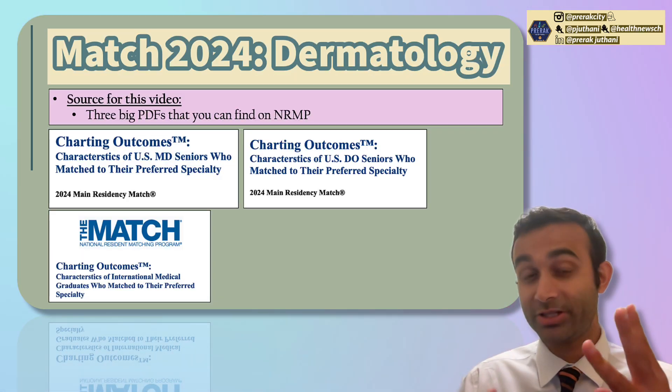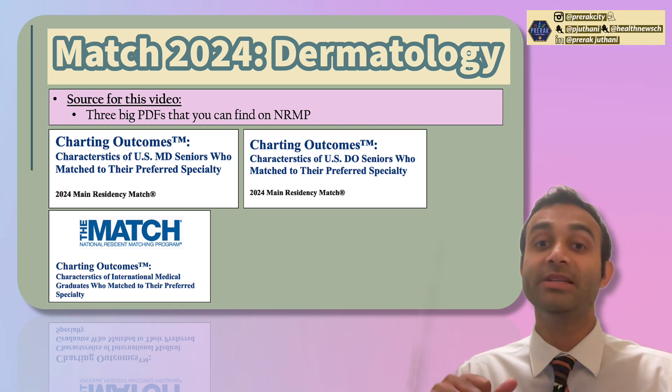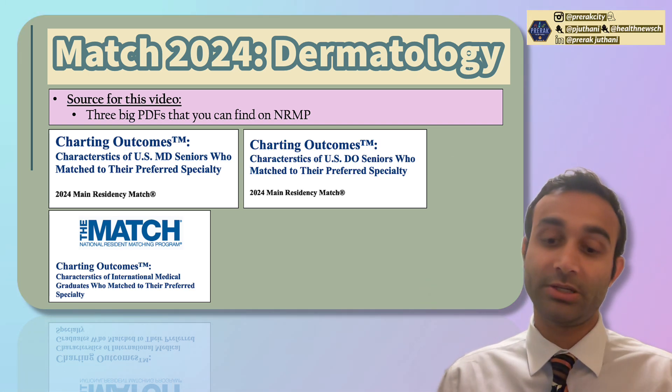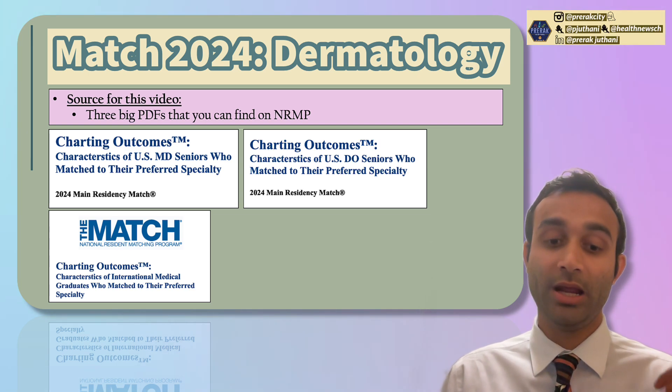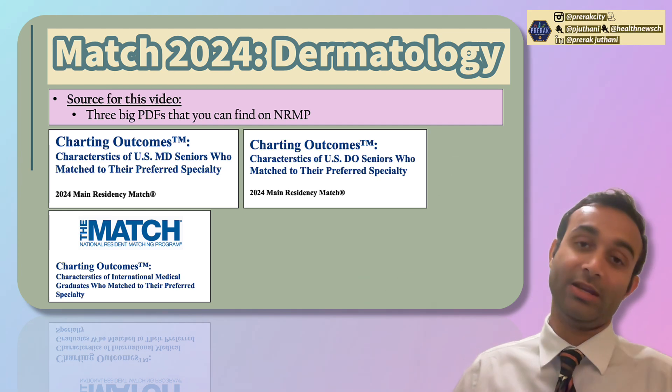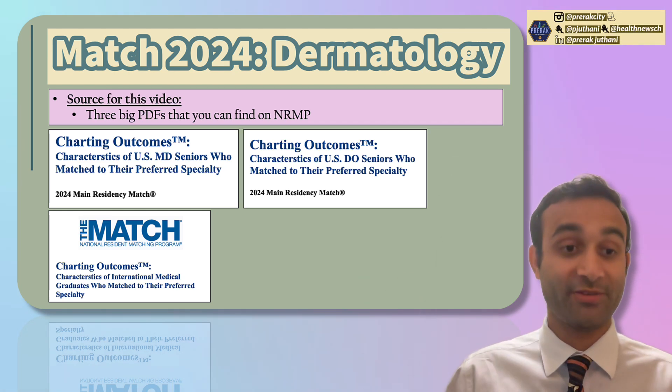I'm going to be talking about three populations of applicants today: MD seniors, which are people enrolled at an MD institution; DO seniors, people enrolled at a DO institution; and IMGs, who will be grouped together — both U.S. and non-U.S. — under foreign trained physicians.